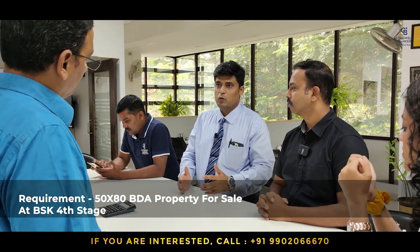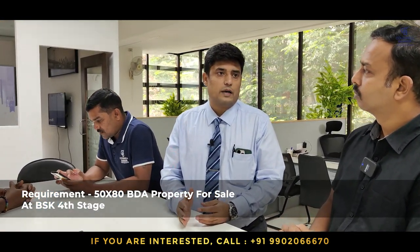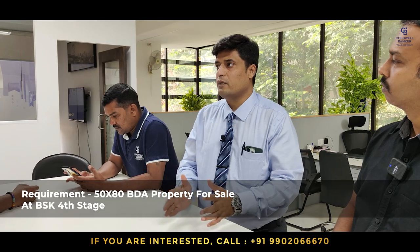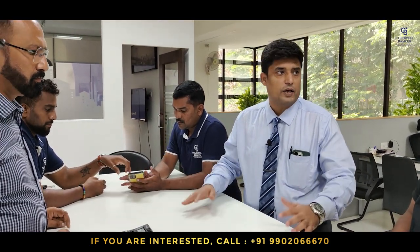My requirement is specifically a 50 by 80 BDA property behind RV College of Architecture at Banashankari Sixth Stage, Fourth Block. If you can find anyone who wants to sell a 50 by 80 in this location, I have an immediate purchaser. This week I also have one BDA property to sell in Jayanagar Second Phase — 30 by 40, north-facing with an old house — listed at 2 crores 75 lakhs, negotiable.